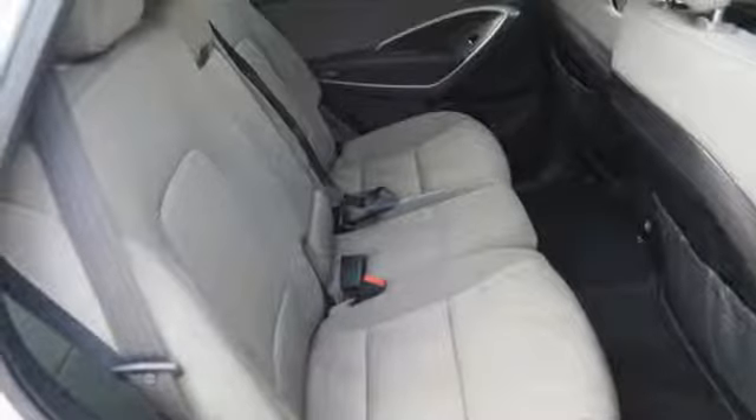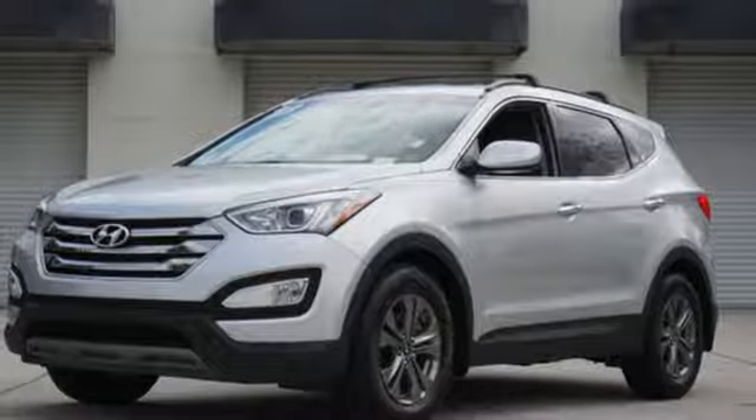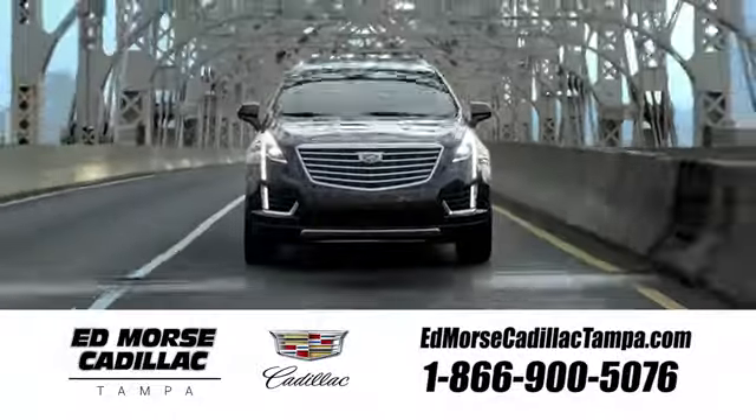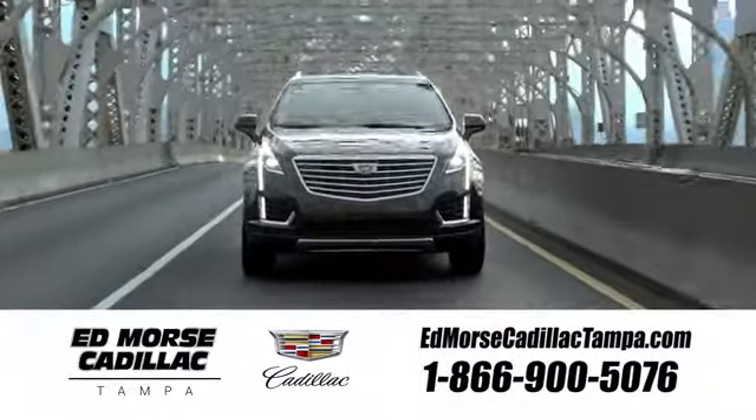Eat, sleep, explore. Make this essential Santa Fe Sport yours. Visit our website at edmorescadillactampa.com or call us today. For value and for service, it's Edmores!